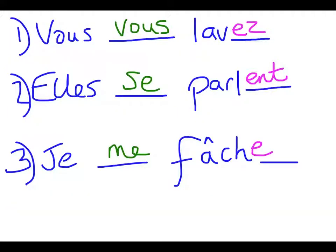And here you have the answers: vous vous lavez - you plural wash yourselves, elles se parlent - they, and this is a feminine they, they speak to each other, and finally je me fâche - I get angry with. So the green was the missing reflexive part of the verb, and the pink that I've added is the correct endings that we needed on the verbs, bearing in mind that they are all ER verbs.